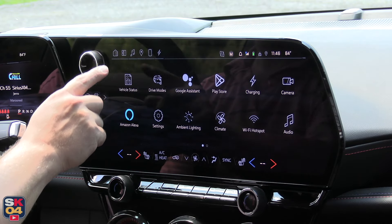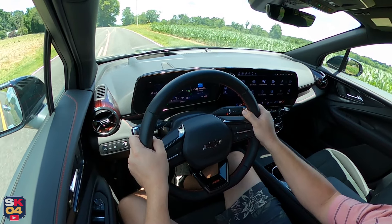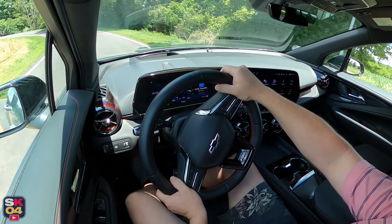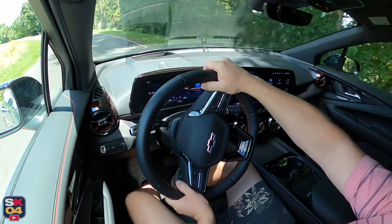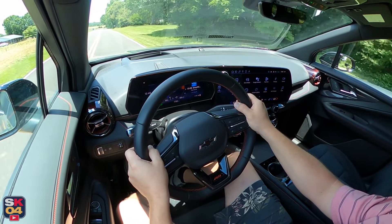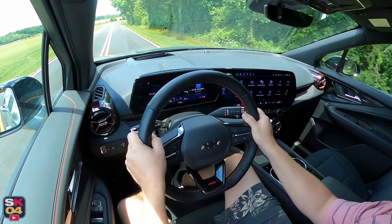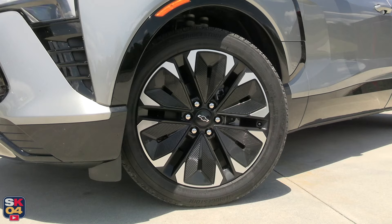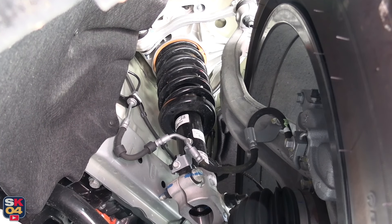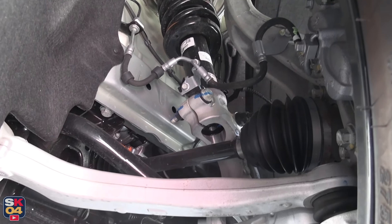Activated via the center display, one-pedal driving allows you to slow the vehicle to a full stop using only the accelerator pedal. The Blazer EV's system is really quite good — it doesn't replace the need for the brake pedal, but once you're used to it, you can perform most stops and slowdowns using one-pedal driving. You can even customize the behavior in the center screen; high mode slows the vehicle with more force.